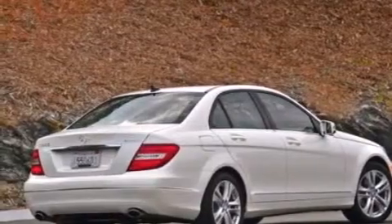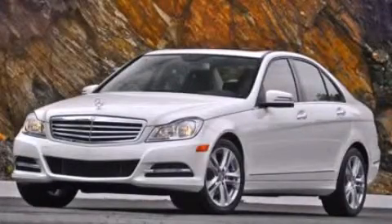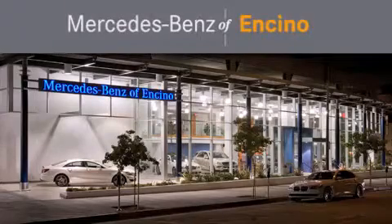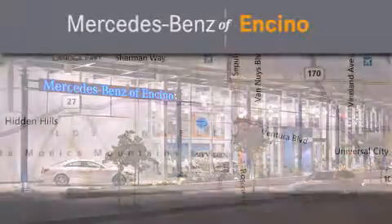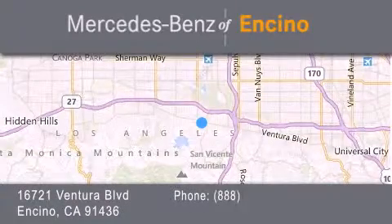Contact us today and schedule your opportunity to see this vehicle in person. Mercedes-Benz of Encino is located at 16721 Ventura Boulevard in Encino. Stop by our dealership or visit us at www.mbencino.com.